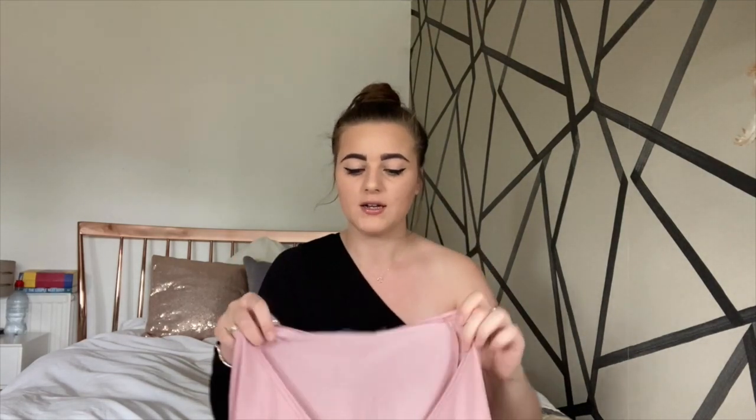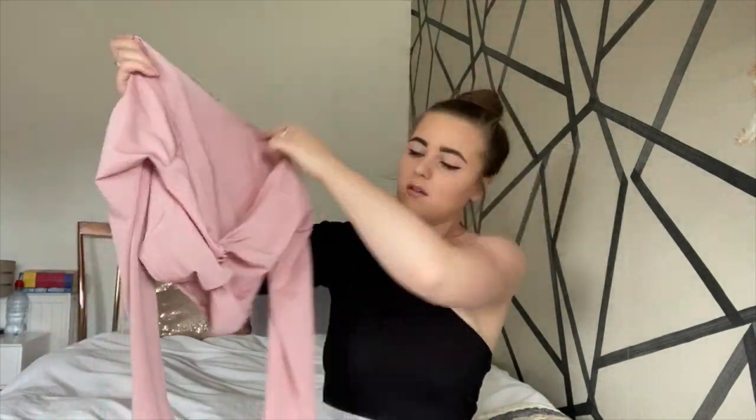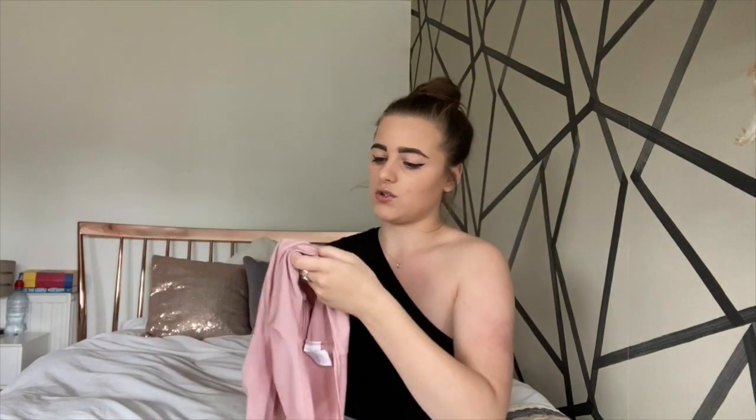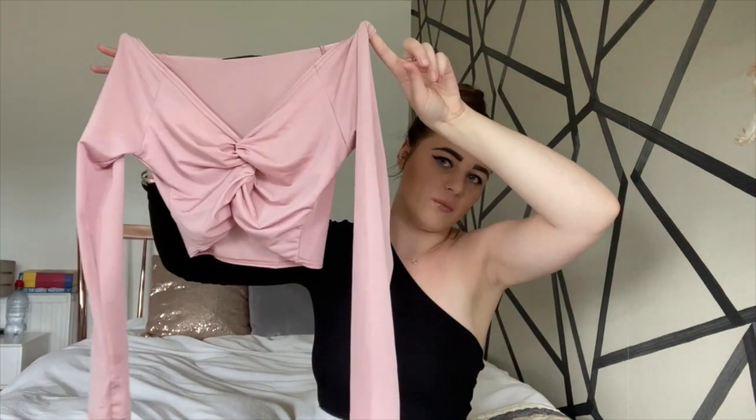The first of the two returning items is this top. The fit is really nice, however I'm not a fan of the color. I thought it was going to be a lot more muted and lighter in person, but it's more towards the bubblegum pink side, which I'm personally not a fan of. It's one of those ruched tops that comes as a nice crop top — really lovely fit and really flattering — but the color just isn't my thing. I'll be taking it back, but I'm pretty sure they do it in other colors like black or white, so I might get it next time.